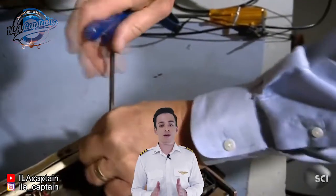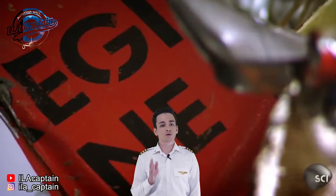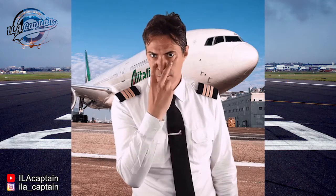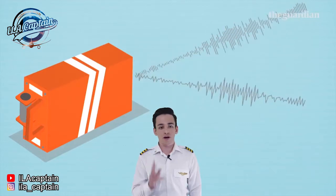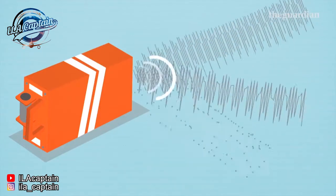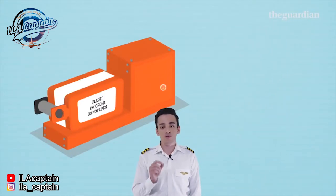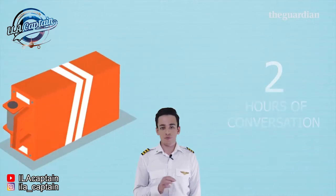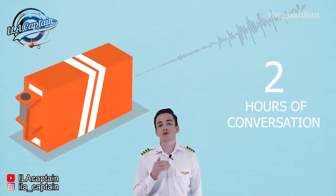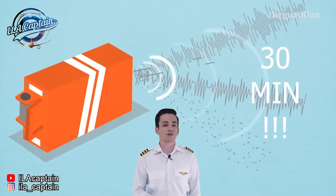The term "black box" is favored by the media, but most people in the know don't call them that. Number five: only two hours of cockpit conversations are kept. Flight data recorders have enough storage for 25 hours of flight data, but only two hours of cockpit voice recording, which is recorded over itself in a loop. Earlier versions of voice recorders could only record 30 minutes of cockpit conversations.